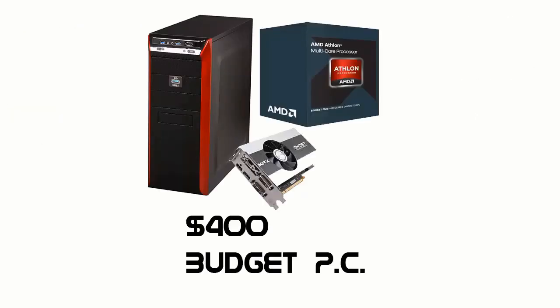It totals out to just around $400. Thanks for watching guys — be sure to subscribe for more builds like this one.